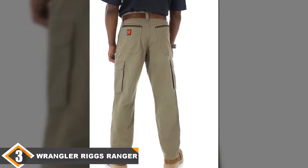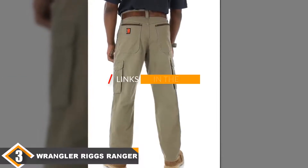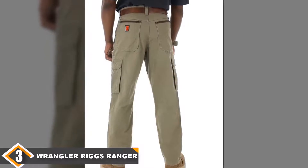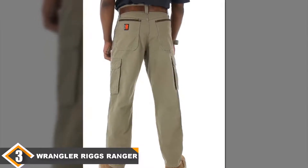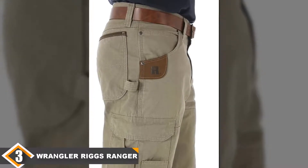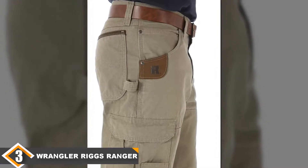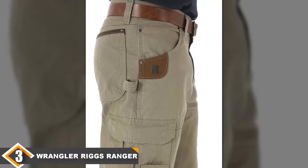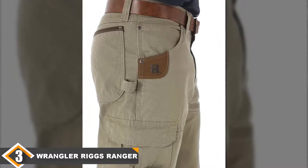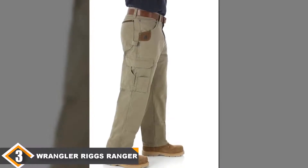The number 3 position is held by the Wrangler Riggs Ranger Work Pant. The best construction work pants will be durable, have few stress points and not break the bank. The Wrangler Riggs Ranger Work Pant checks all those boxes, and at the lower end of the price range, they'll do it for less. Made from 100% cotton ripstop fabric with a relaxed fit, these work pants were developed specifically for you to move and get the job done.